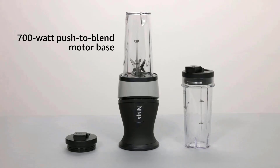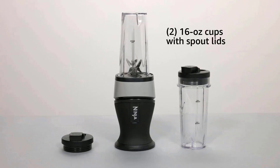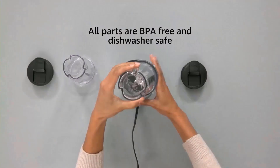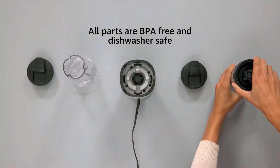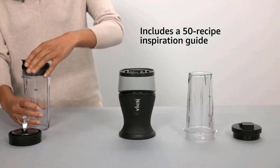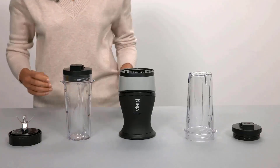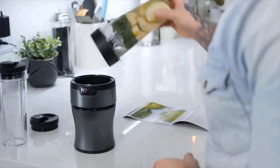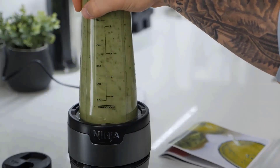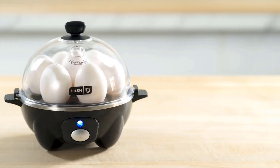The Ninja Fit Compact Blender pulverized leafy spinach and fibrous pineapple together with the rest of the smoothie ingredients to create a nicely aerated, grit-free smoothie in 45 seconds. It comes with two single-serve cups and spouted lids rather than a traditional pitcher, making it best suited to creating smooth drinks to take on the go. Simple to use and affordable, it's best for those who want to blend fruit and vegetables into drinks, though it struggles to produce perfectly emulsified condiments such as mayonnaise.